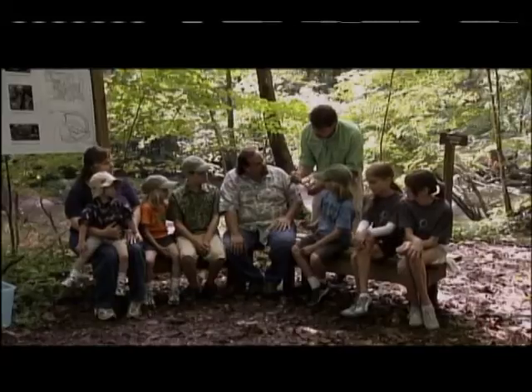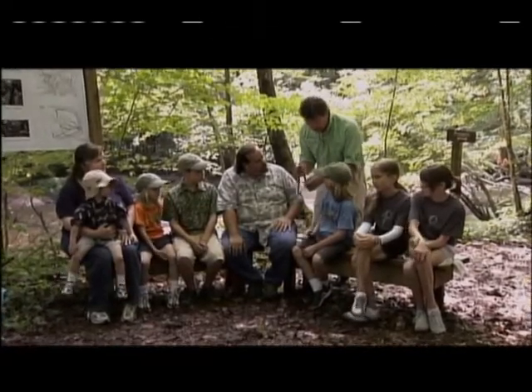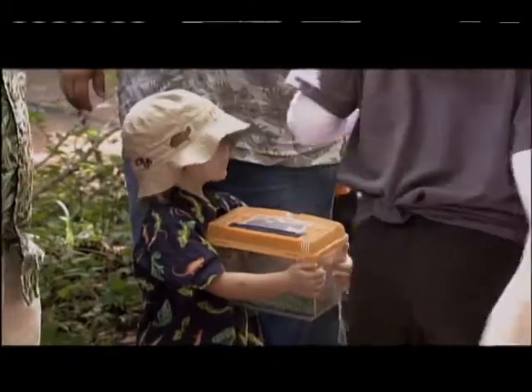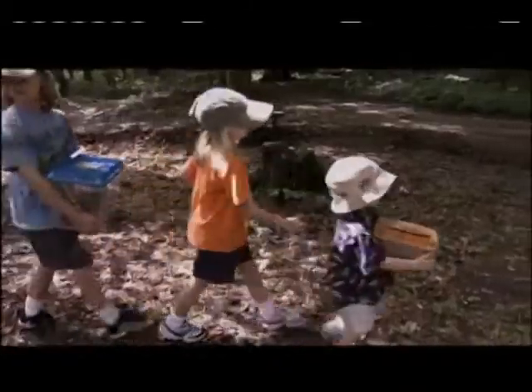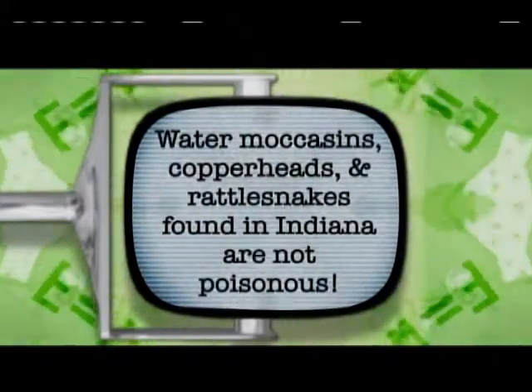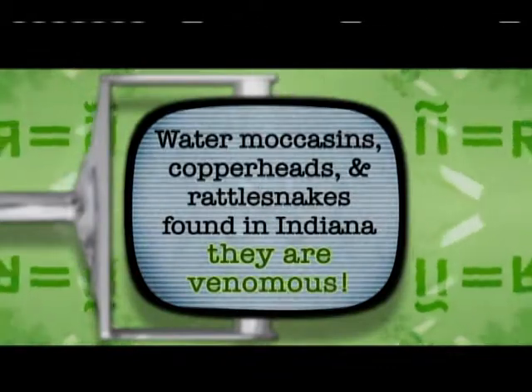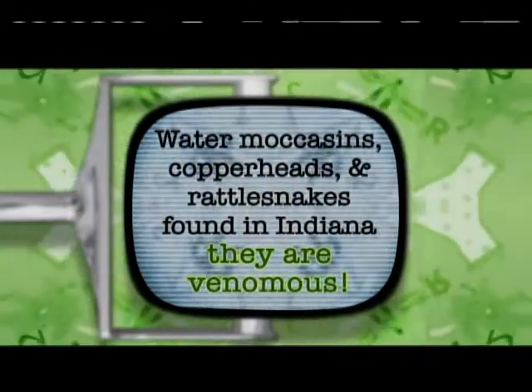There's a saying: red touches black, venom lack; red touches yellow, kill a fellow. And you might be looking at the next Jack Hanna right here. Did you know water moccasins, copperheads, and rattlesnakes found in Indiana are not poisonous? Poisons are swallowed or absorbed — venom is injected through things like fangs.